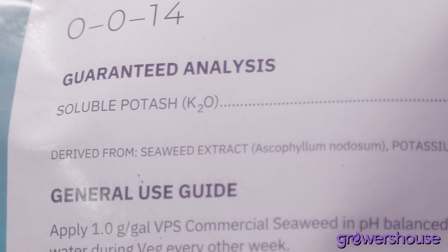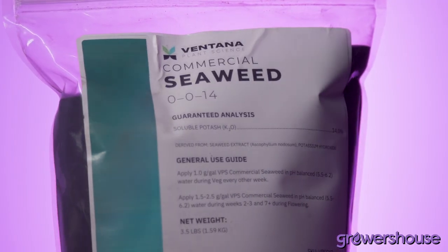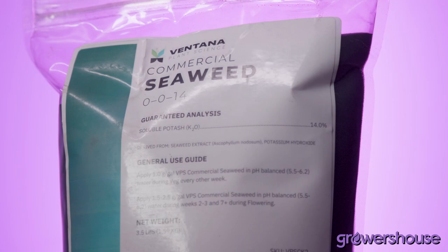It is also known to increase the water holding capacity in your root zone and of the plant itself. More importantly for a lot of medicinal cultivators, specifically timed applications of good quality seaweeds like this can help drive certain stages of the plant better.